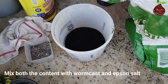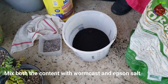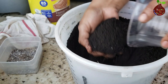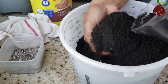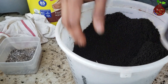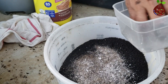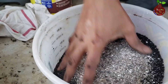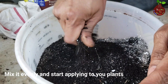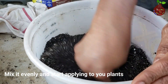Mix the ground banana peel and eggshell with worm casting. Worm castings are rich in iron, sulfur, calcium, nitrogen, phosphorus, and potassium. They are readily available to plant material over a greater length of time and will not burn even the most delicate plants. The combination of banana peel, eggshells, Epsom salt, and worm casting enriches the soil content.